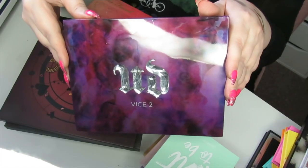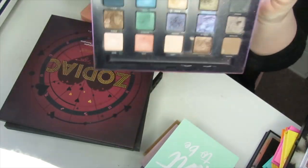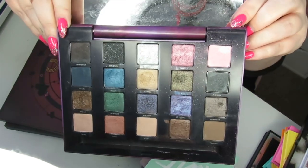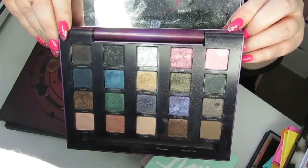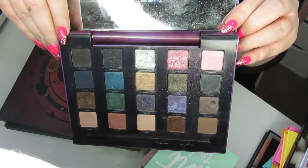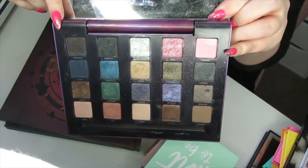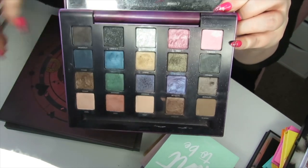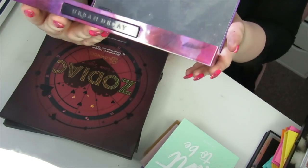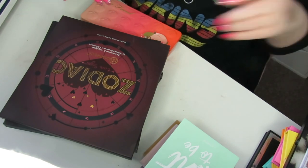The Urban Decay Vice 2 palette — I absolutely loved this when it first came out, but now I look at it again I feel like the shades are more muted compared to what I love now in a colourful palette. It doesn't look colourful enough for me — it looks like the volume has been turned down on the shades. So I'm going to declutter this. Again this is another one that hurts my heart, but it is time. I've used them to death, so it's time for that one to move on.